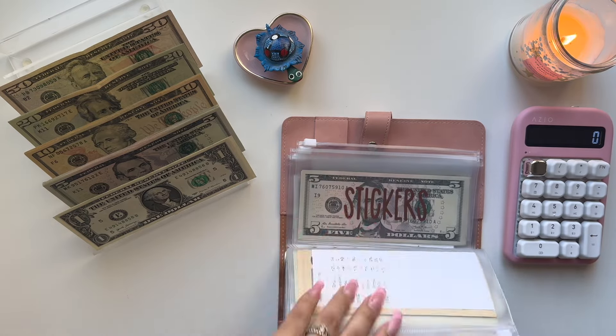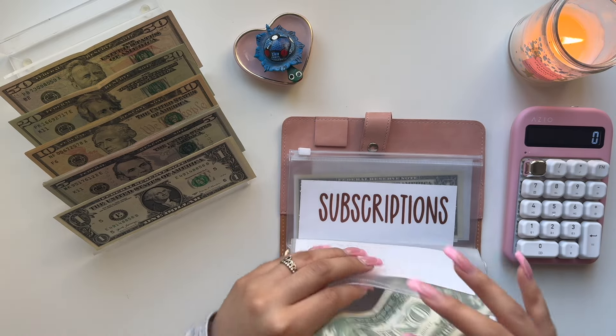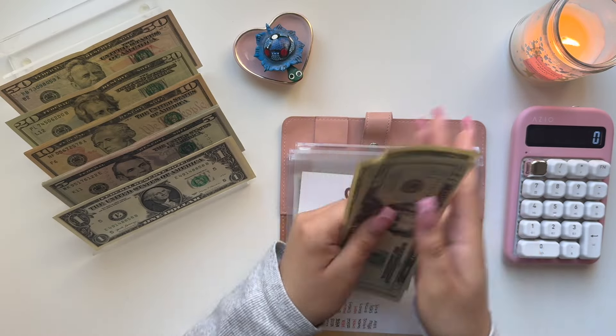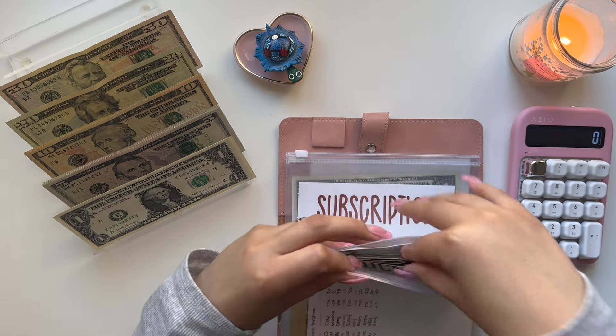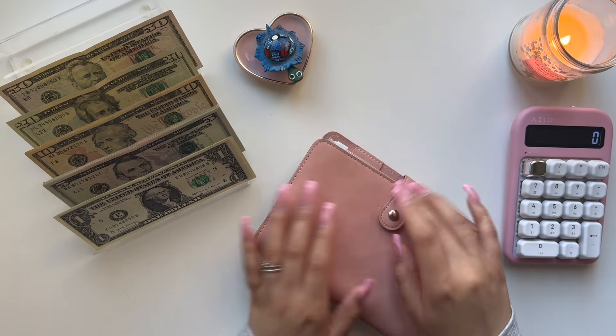Moving on, we're just going to add $20 to stickers, and it currently has $9 I believe. So let's see — we have $25, $6, $7, $8, and $9. So $29 in stickers. And that is it for the business binder.